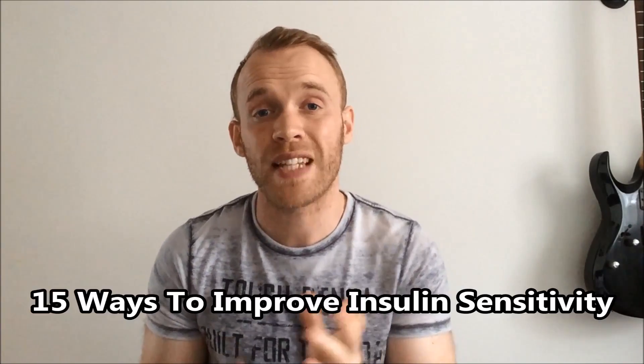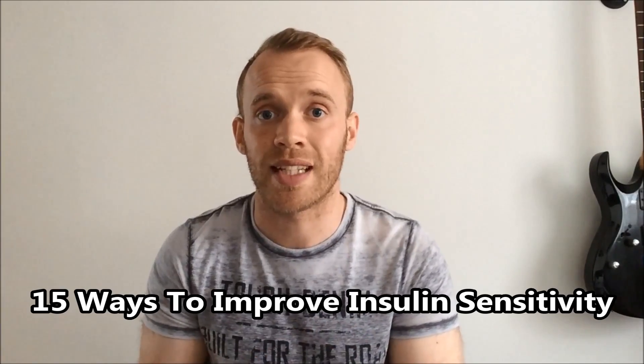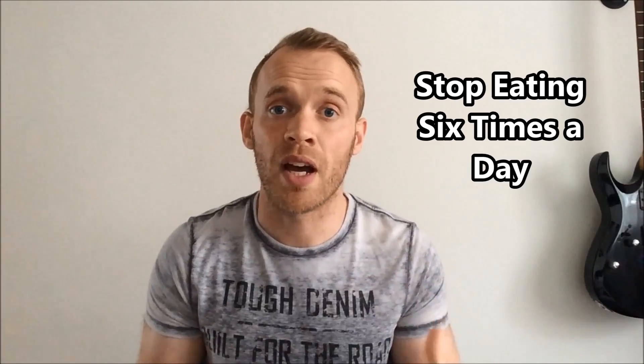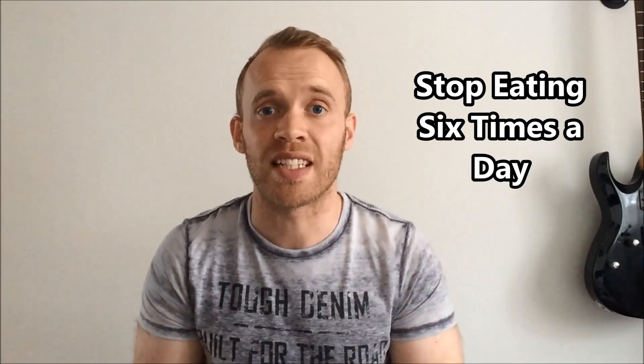So with that in mind, here are 15 ways to increase your insulin sensitivity starting today. Number one: stop eating six times a day. It's fine if you're having a moderate dose of protein and maybe some healthy fats, but if you're having a banana mid-morning then insulin is being released.